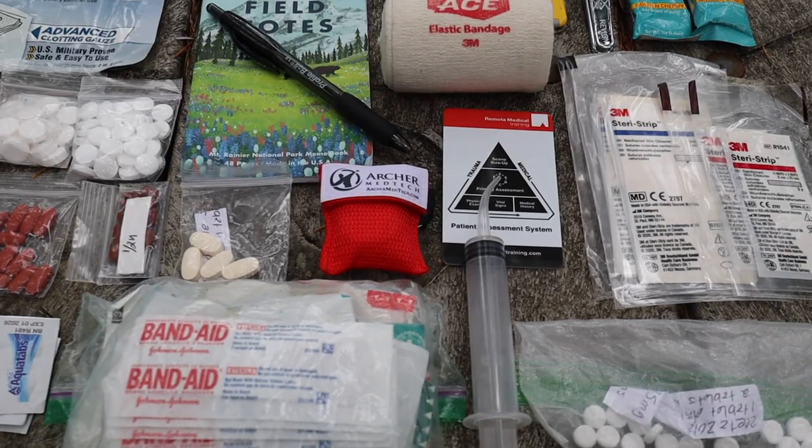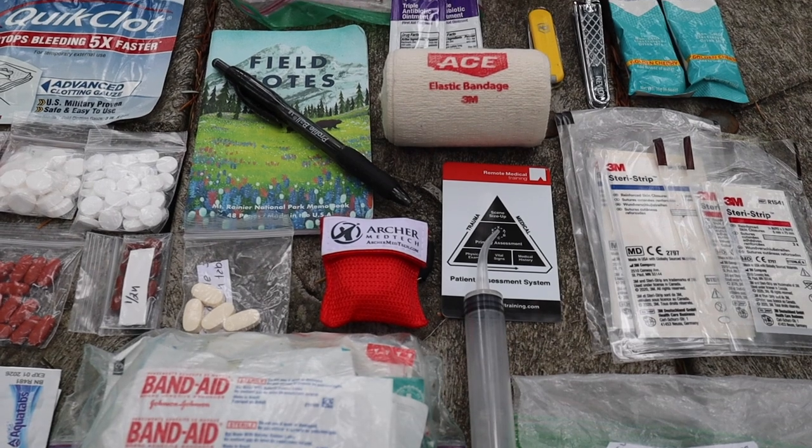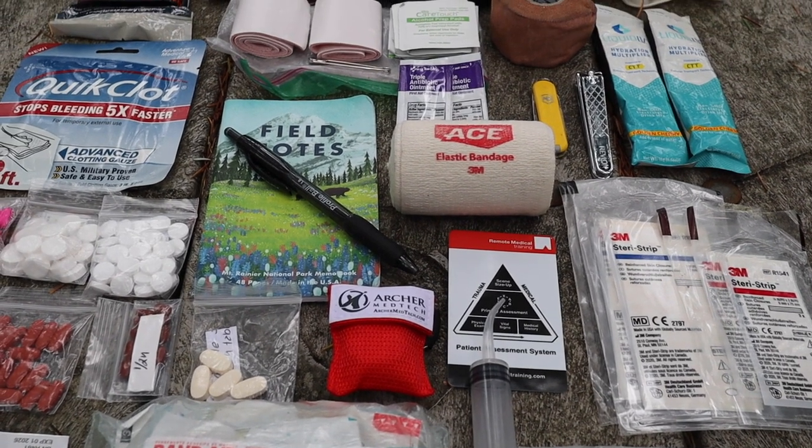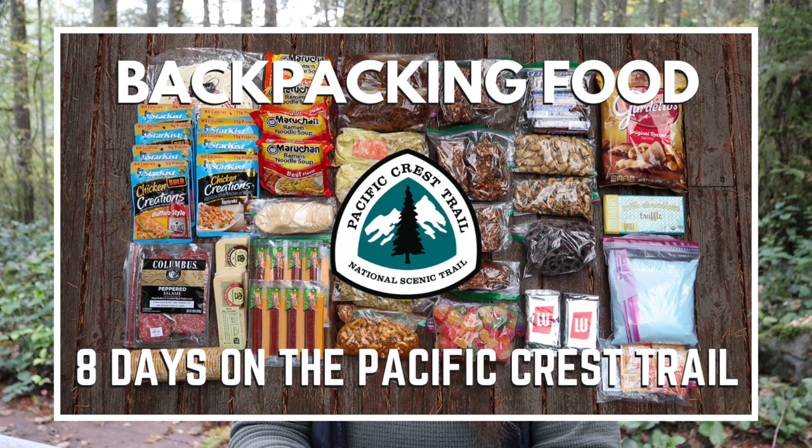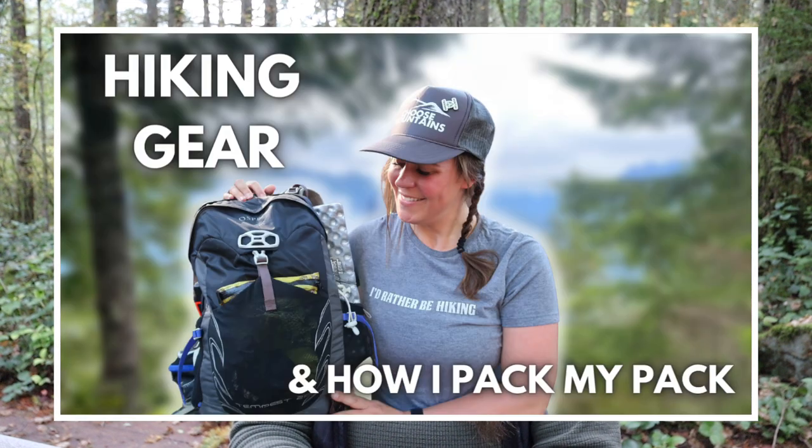Don't have a backpacking first aid kit? Have no idea what to put in one? No problem. In this video, I'm going to share with you how to create a backpacking first aid kit you can use on your next day hike or overnight backpacking trip. Make sure you subscribe to my YouTube channel and hit the bell icon to be notified every time I post a new video about backpacking, backpacking food, and tips on how to plan your next backpacking trip.